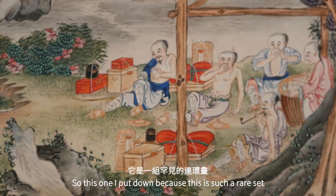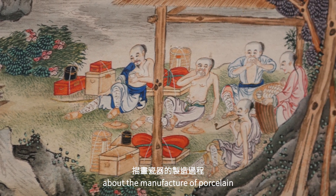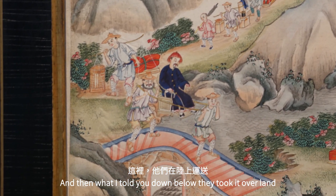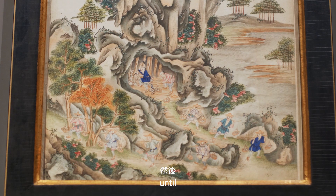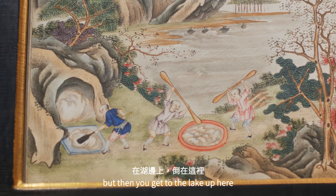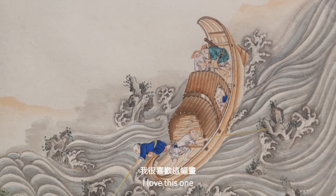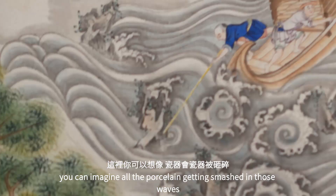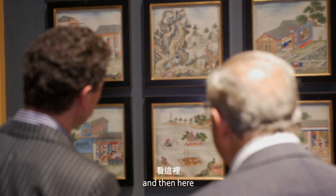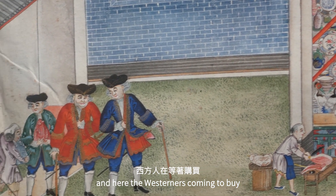I rate this as one of the top items because it is such a rare set depicting the manufacture of porcelain. They took it overland until reaching the river, where it gets very rough. You can imagine all the porcelain getting smashed in those waves! And then here they come into the shop, and the Westerners coming to buy — shopping.